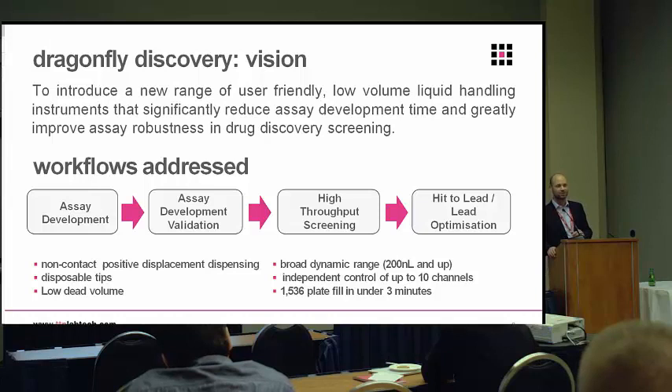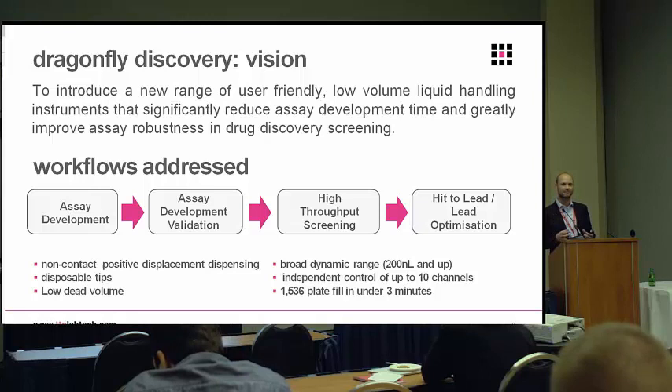Some key specs: 200 nanolitres minimum volume, with about 12.5 nanolitre resolution, up to 4 mL. We can dispense into 1536-well plates but equally into 96, 384. We have independent channel control on the instrument with up to 10 heads — all heads can be dispensing at the same time but are independently controlled, so you can quickly build up these complex combination gradients within the plates.